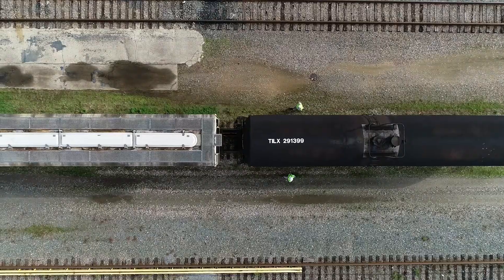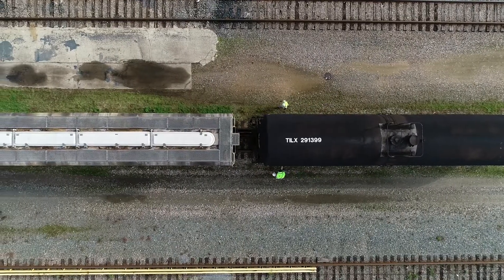Our car inspectors already do a great job of inspecting the cars. They're walking each side of each train. It's really difficult to find defects that are underneath the rail car as well as on the top.